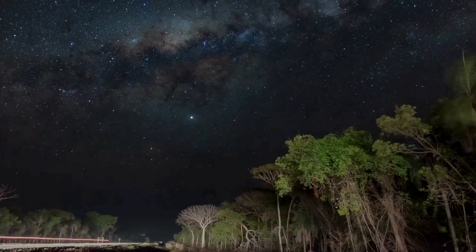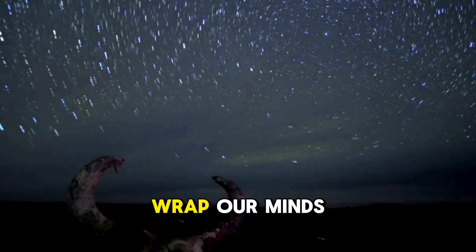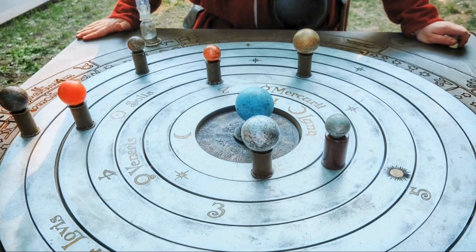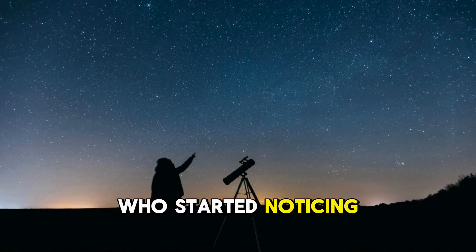Space is vast. Really, truly vast. It's hard to wrap our minds around it. For centuries, we thought everything revolved around us. But then came along some very smart people who started noticing patterns in the sky.